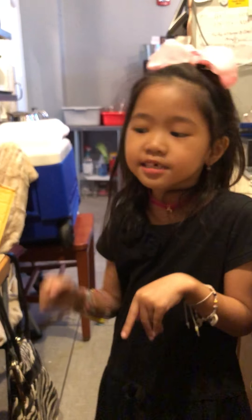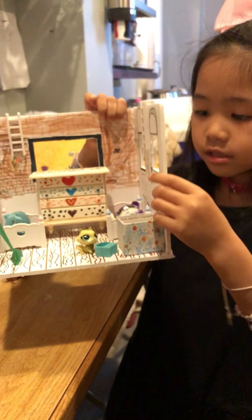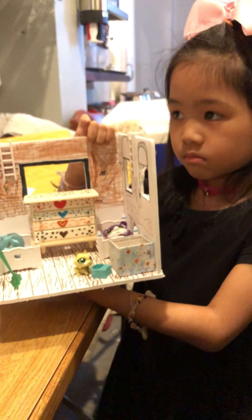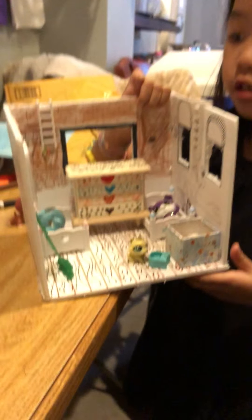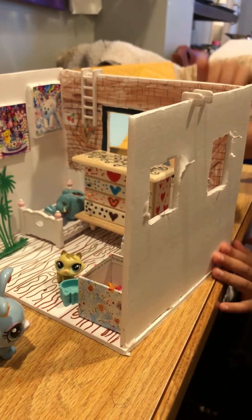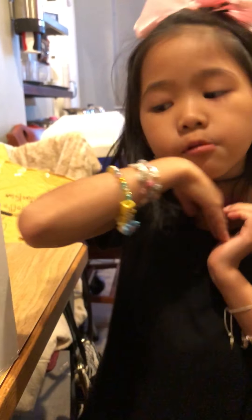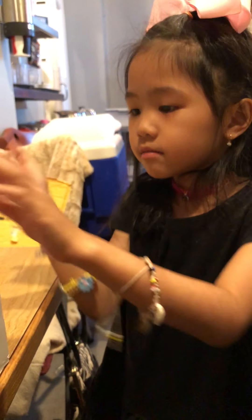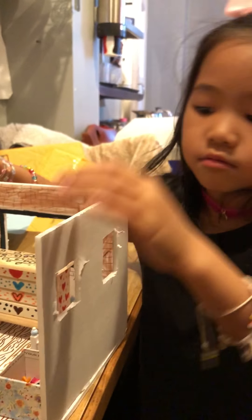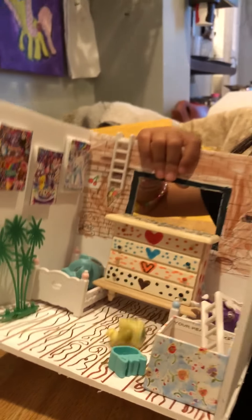Hi guys, it's me, Alice. Today we're going to show you this bedroom. So, the bedroom is made out of foam. Who made it? My mom made it. We worked really hard on it. Did you make it? Yep, I made it. You colored it? I colored it in white.